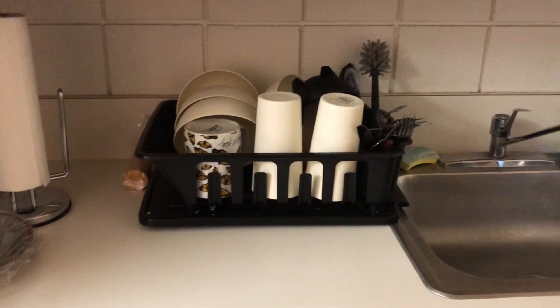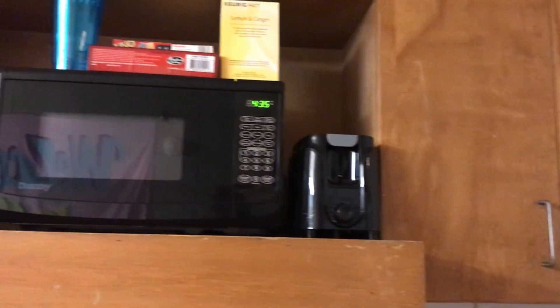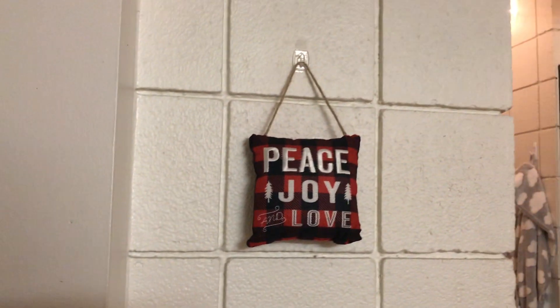We've got a full-size fridge, a sink, and then two Keurigs that my roommates and I brought. Lots of cabinet space. I brought the toaster. The microwave came with the room.